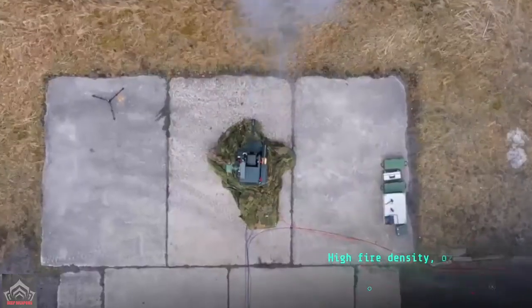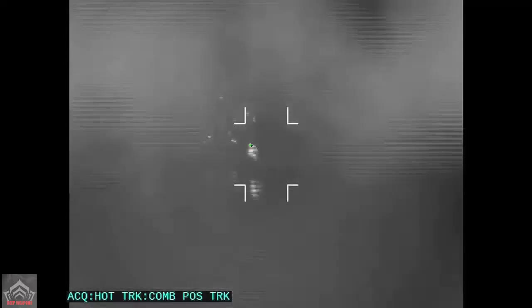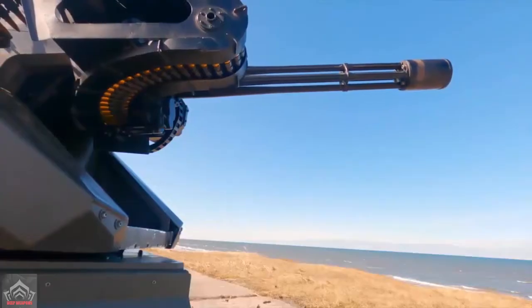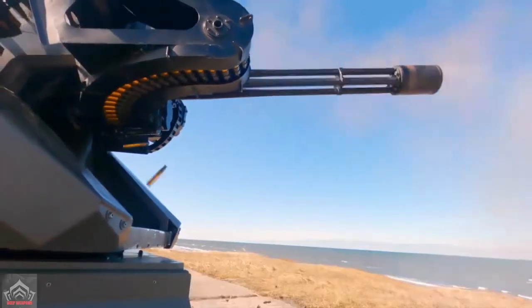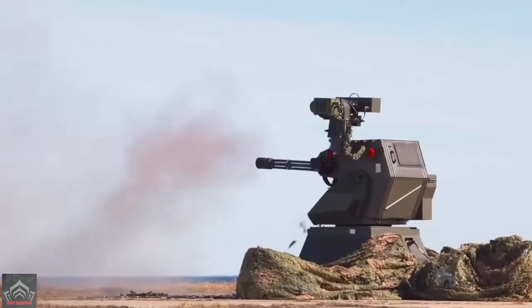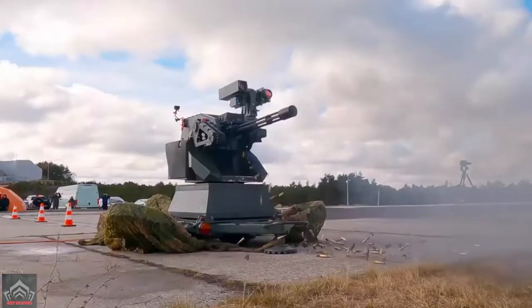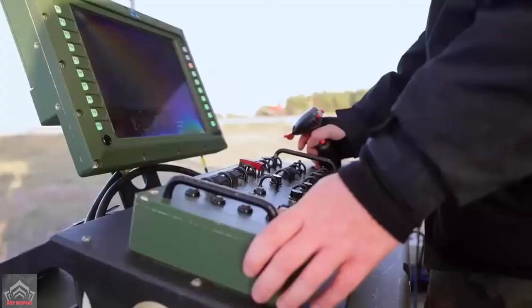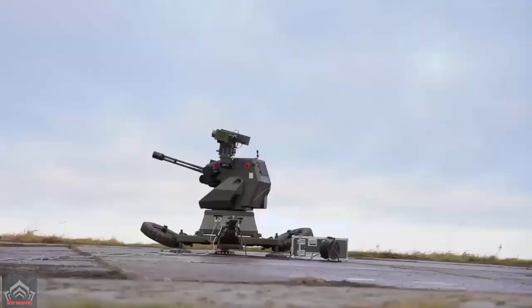The 12.7mm machine gun WK-LM is Browning type and can make 3600 shots in one minute. The machine gun is connected to both radar and visual and thermal imaging cameras, as well as a laser rangefinder that can automatically point the weapon system if the radar detects a drone 10km away.